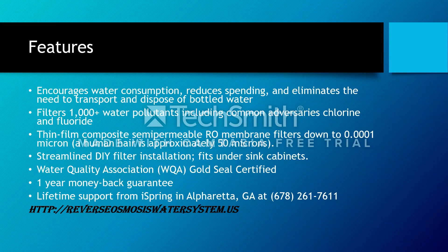100% of common water pollutants are addressed, including chlorine and fluoride, along with other issues as you can read on screen. They also have a one-year money-back guarantee and lifetime support from iSpring, based in Georgia. The contact number is shown at the bottom of the screen.